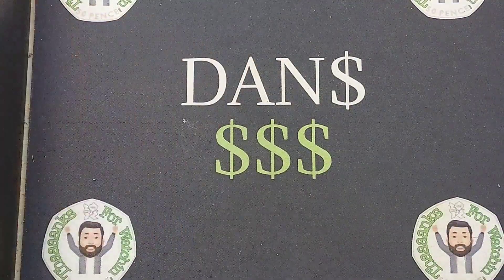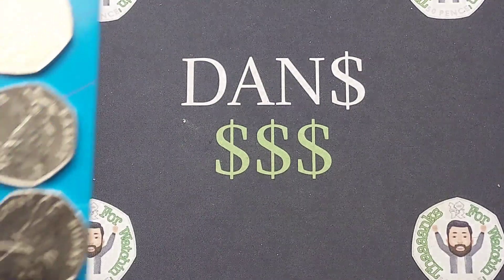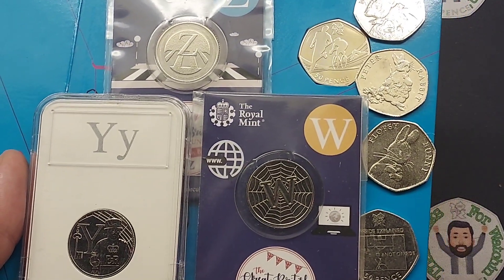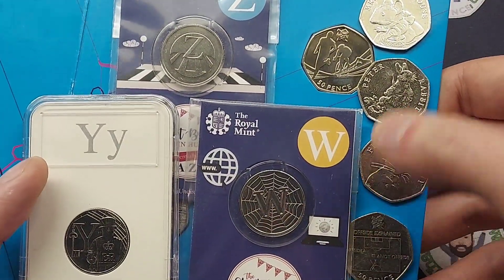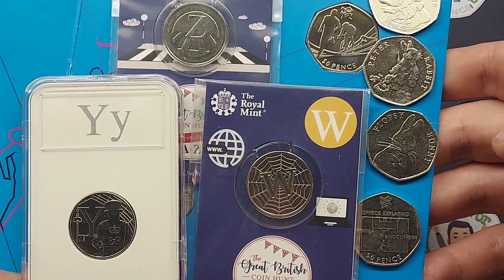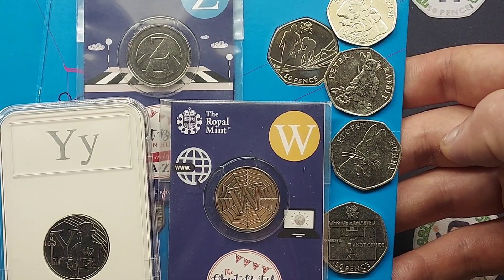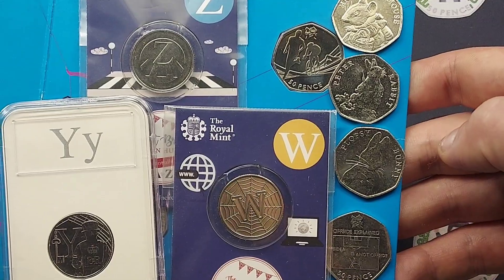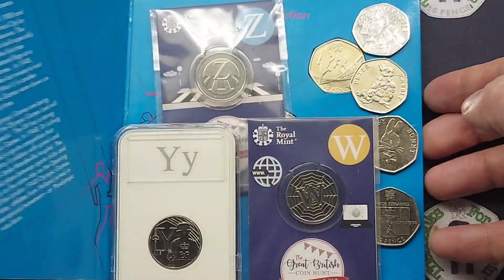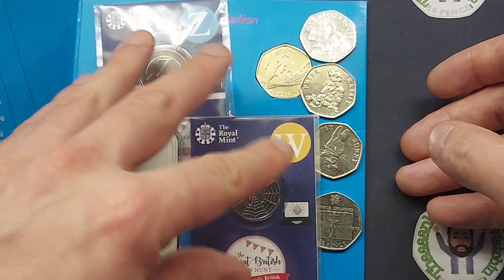So those are the top five market movers — maybe a few more than five coins in there, but because some were jointly moving at the same price I liked to include a couple more. To summarize: fifth place was the Mrs. Tittlemouse; fourth place was the Beatrix Potters, Peter Rabbit and Flopsy Bunny from 2018; third place was a tie — the Olympics Offside Rule Explained and the Triathlon, both up £5; and second place was the Y and the W from 2019, which were definitely winners in their own right.